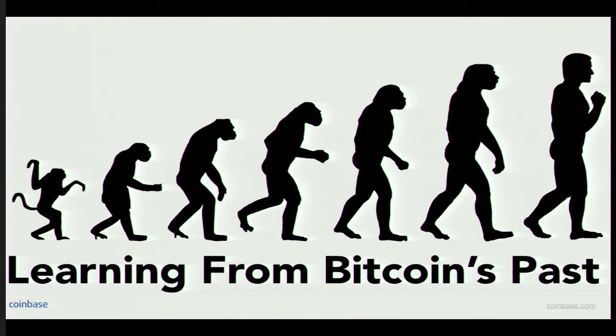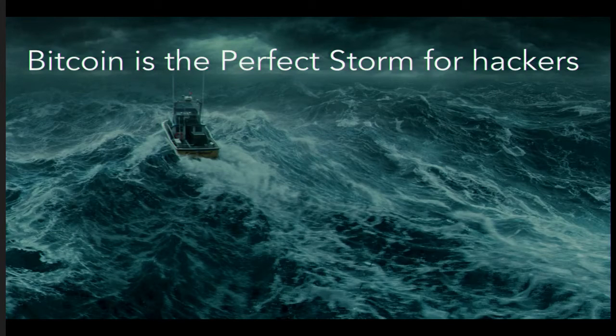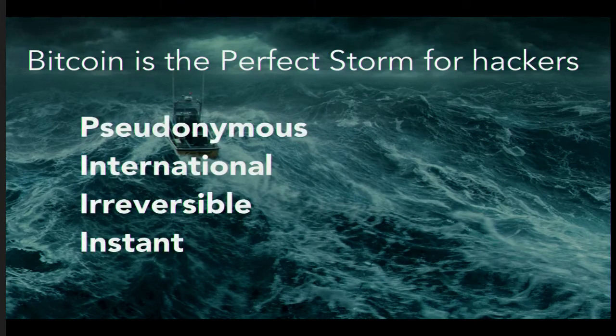I'm going to talk about some of the historical security problems that other Bitcoin companies have faced. I won't name names, but I'll discuss the types of attacks these companies have seen and how they fell to certain hackers. This is an email I sent to a friend about one week after I found out about Bitcoin back in June 2011. I said the primary risk is not with cryptocurrency as a protocol, but with the security of the websites on which trading takes place. My undergraduate thesis was on Bitcoin, the protocol, and the path to mass adoption. I consider Bitcoin the perfect storm for hackers — it's pseudonymous, international, irreversible, and instant. The moment a hacker has access to those private keys, that Bitcoin is gone and overseas.